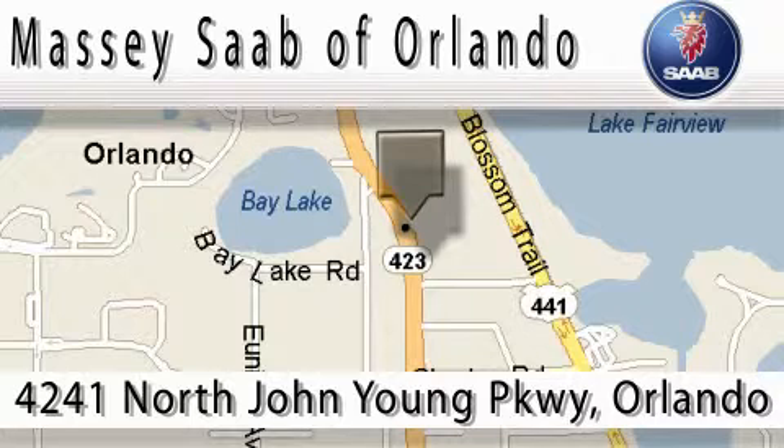Thanks, guys. You can see your next vehicle.